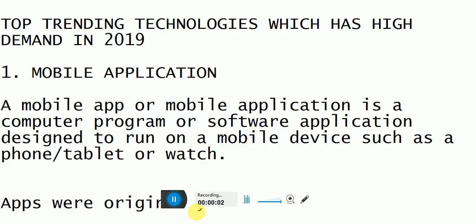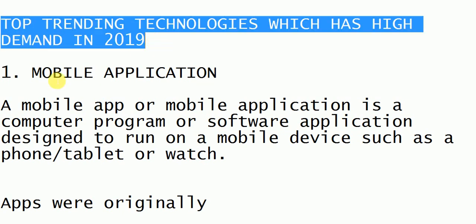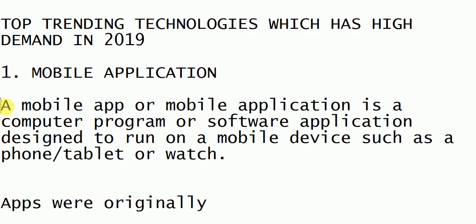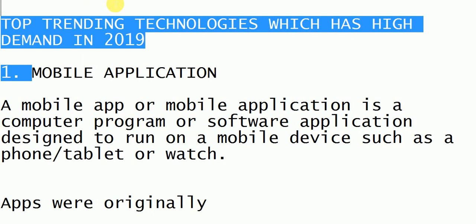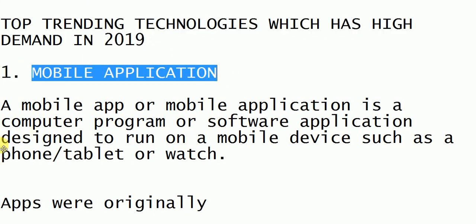Welcome back to Best Rate Study. Today in this video we are going to see the top trending technologies, highly paid and demanded technologies for 2019. Let's begin our video. The first trending technology is mobile application.